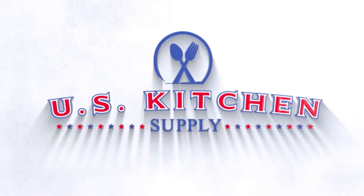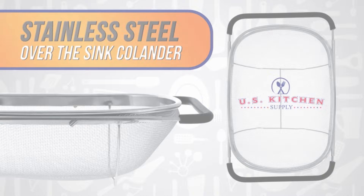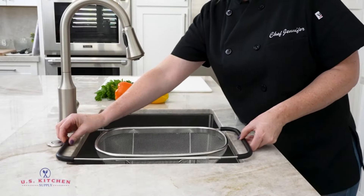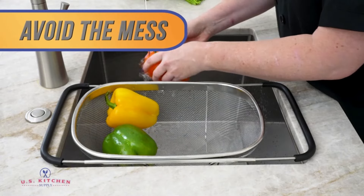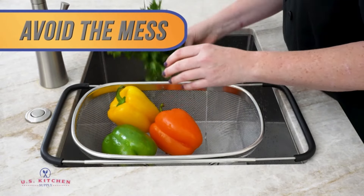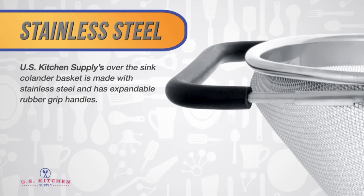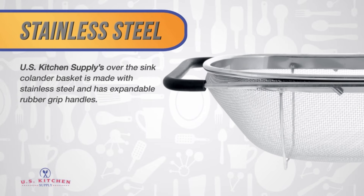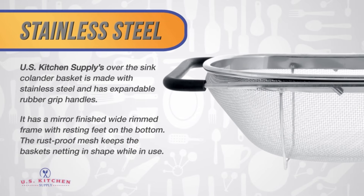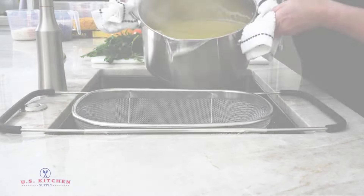Number 2: U.S. Kitchen Supply Premium Quality Over the Sink Stainless Steel Oval Colander, which has 8,615 ratings on Amazon and 3,000 purchases in the last month. It features a fine mesh net strainer basket and expandable rubber grip handles that extend from 14 inches out to 21, allowing it to be used over or in most sinks.